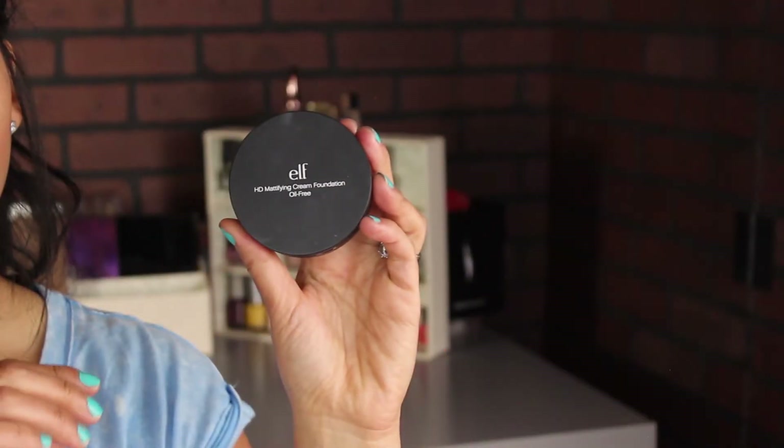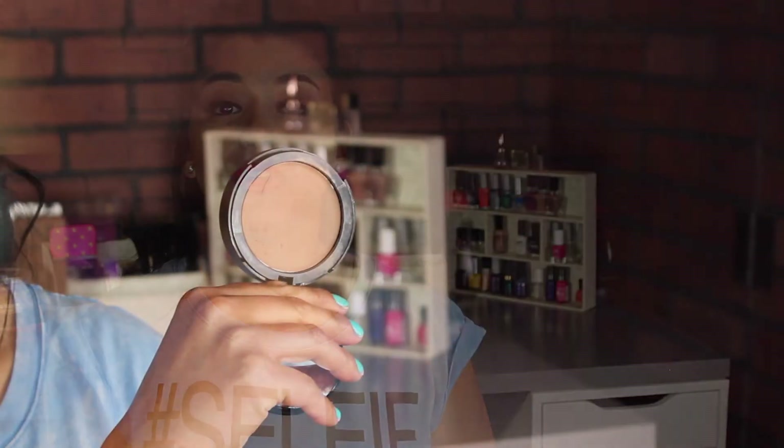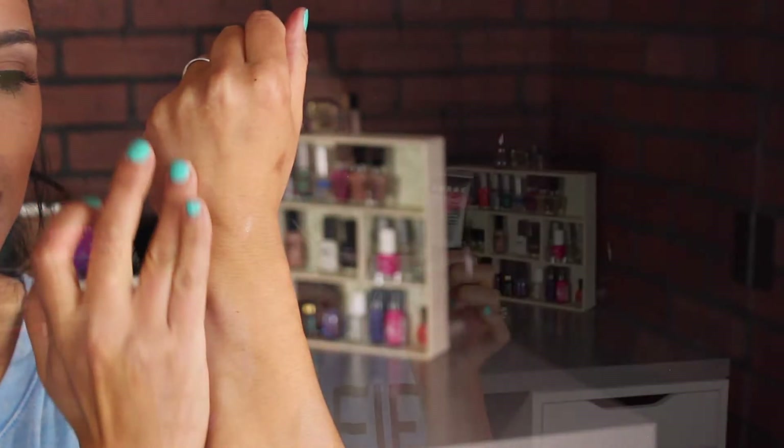The foundation that worked really nicely with that primer is the ELF HD Mattifying Cream Foundation in the color Buff. I have it in a project of 10 products I'm trying to finish by October 10th. It's very moisturizing even though it's oil free. When I mixed it with my LORAC primer it made the perfect combination — even on the longer days my foundation stayed pretty much the same. I'm eager to try it with different primers to see how the look may change.